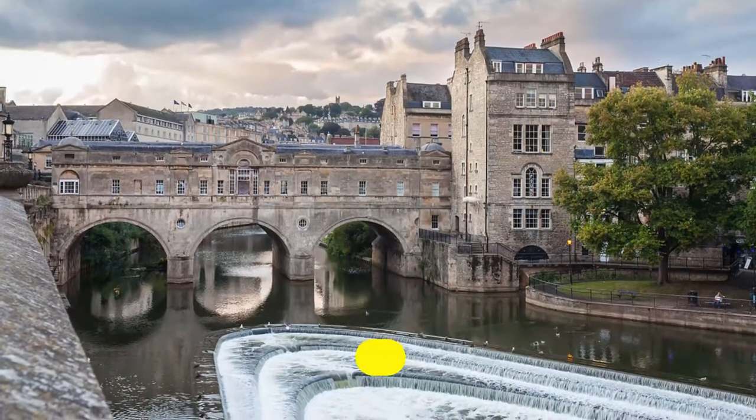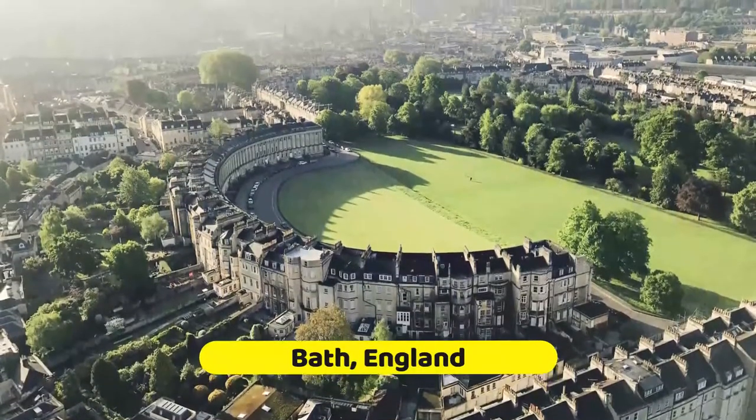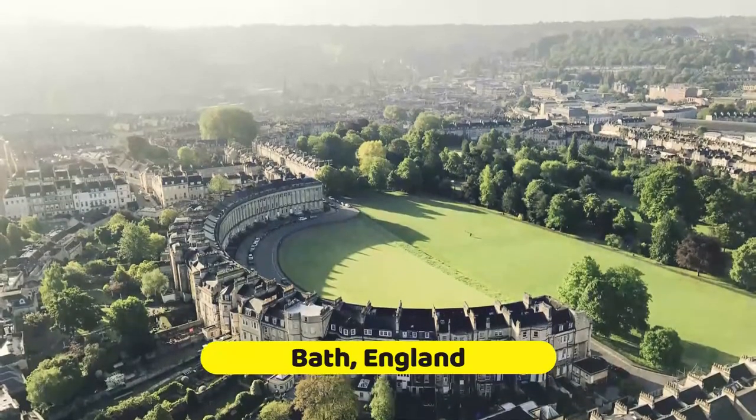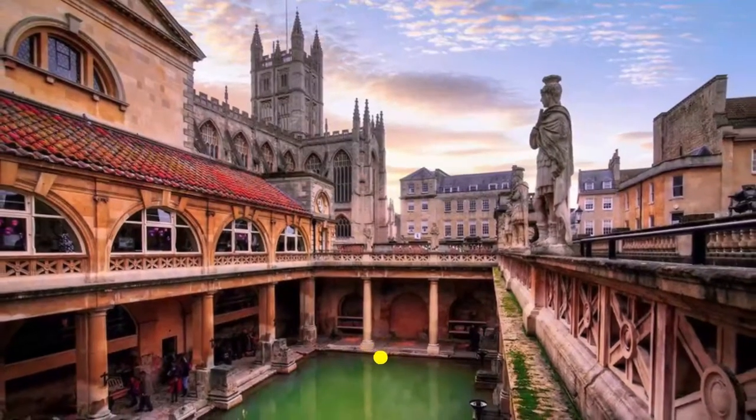Tucked cozily in the rolling countryside of southwest England, the honey-colored stonework of Bath and Somerset stands out proudly against its green and pleasant surroundings. Here's our list of the 10 must-see attractions in Bath, England.